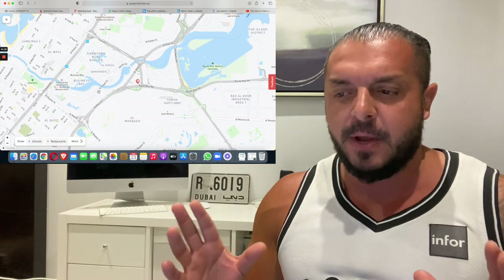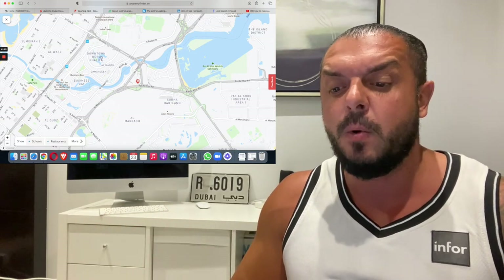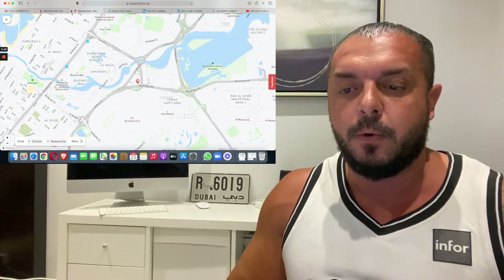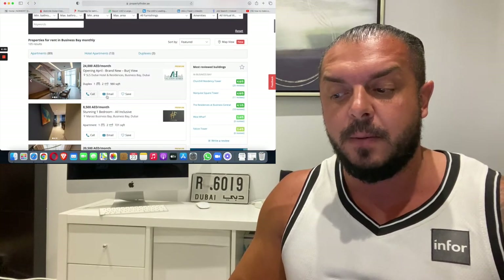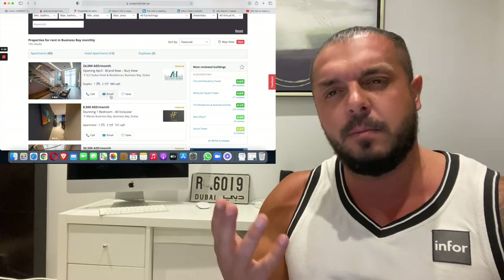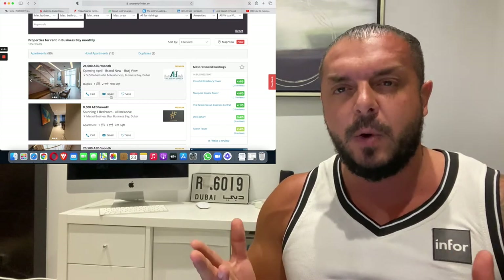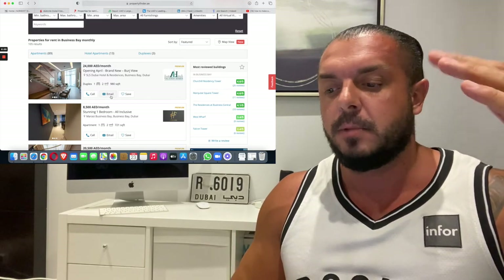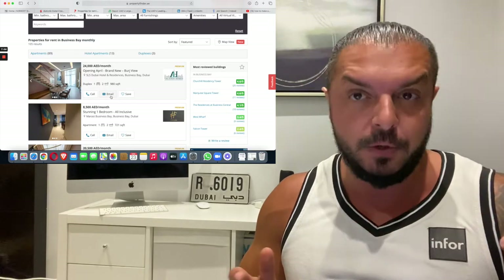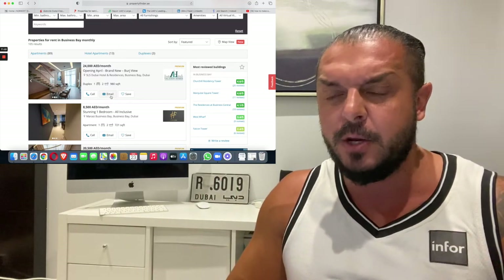Not everything in Dubai is as expensive as people think. You can eat for one dollar or fifty dollars — it depends on your budget. When you find an accommodation on Property Finder, ask for the building name. From your phone you can WhatsApp them directly. Then use Google Maps or Waze — enter the building name as the start destination and your workplace as the end destination to see how long it takes to walk or drive.